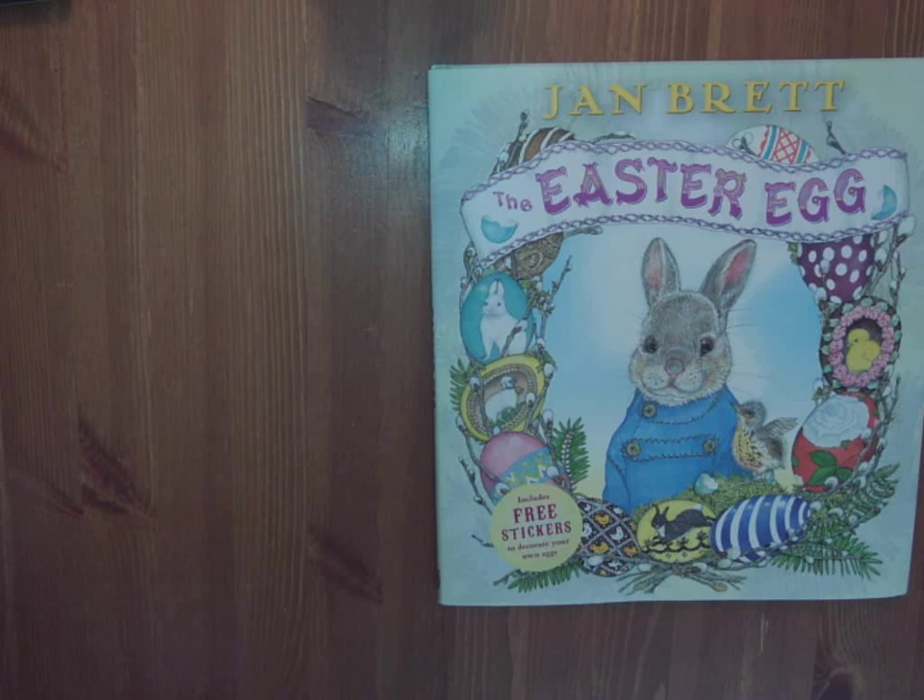If you have not read Jan Brett's stories before, you need to start right now. She is an amazing talent, her writing is wonderful, and her pictures have so much detail that you could spend a lot of time looking at them. Her books are gorgeously illustrated with all sorts of hidden details. A shout-out to Tumbleweed Toys.